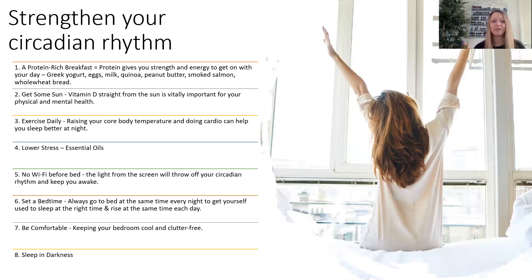Some ways to strengthen your circadian rhythm: first, have a protein-rich breakfast — Greek yogurt, eggs, milk, quinoa, peanut butter, smoked salmon on whole wheat bread. Get some sun — vitamin D is vitally important for physical and mental health. Get some exercise; walking is great, but if you can raise your body temperature by doing some cardio, this can help you sleep better at night. Lower your stress levels — the best ways I know are essential oils and meditation.